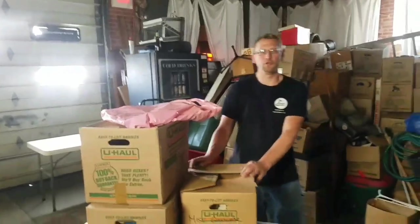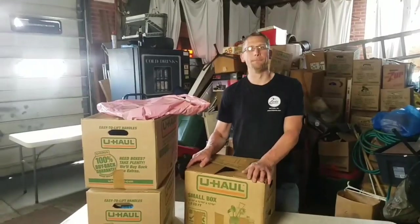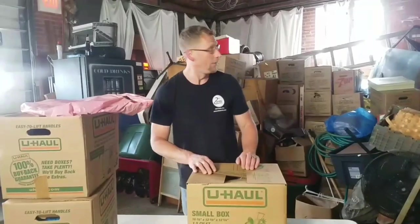Hey everybody out there, how are we doing? YouTube universe, once again Robert, auctioneer extraordinaire, with Magic Mike the master on the camera today. I hope everyone's having a great day. Don't forget to check out our other videos, subscribe, hit that bell for notifications. The best thing about Second Cents — the stuff you see, you can bid on it at www.secondcents.com.